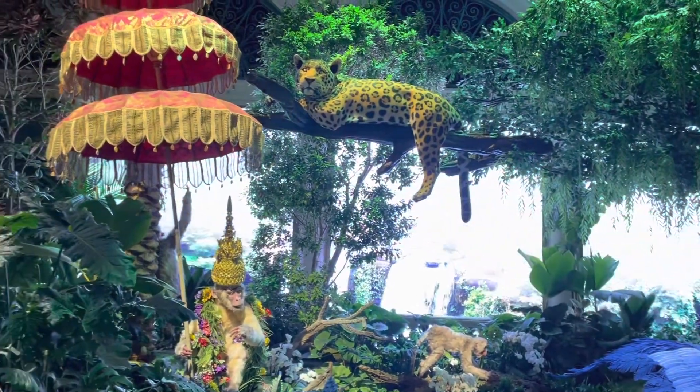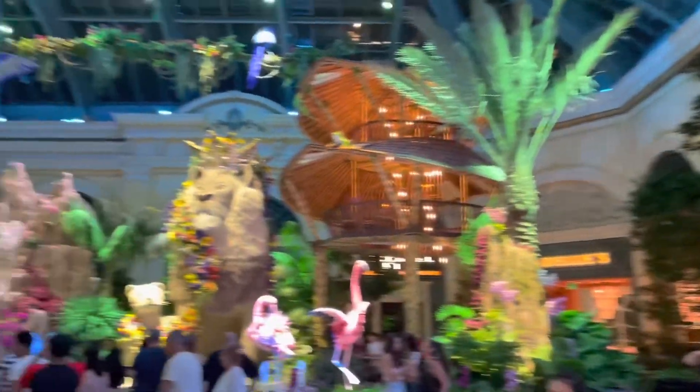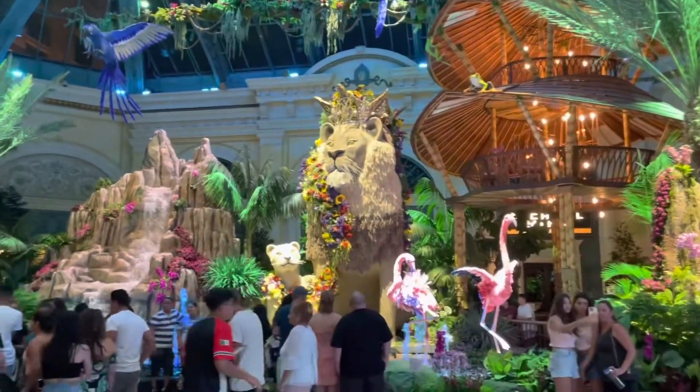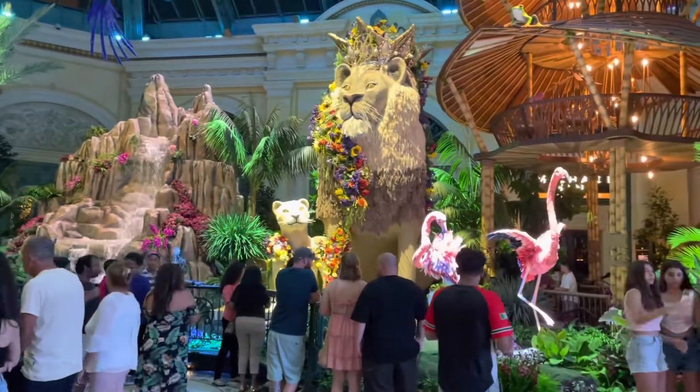I especially like the lion sculptures. This is one of the highlights of the Jungle of Dreams. As you can see the lions are just ahead — the king of the jungle.